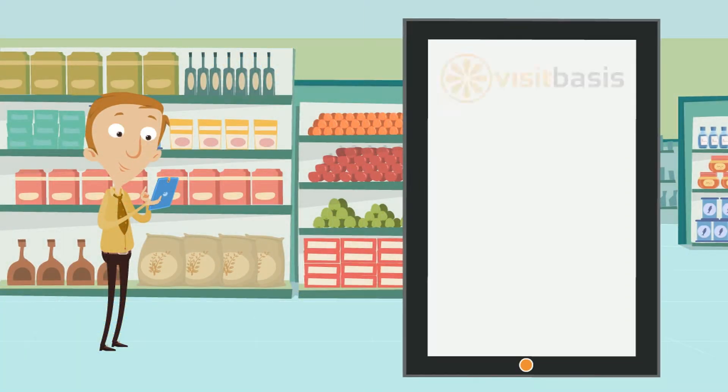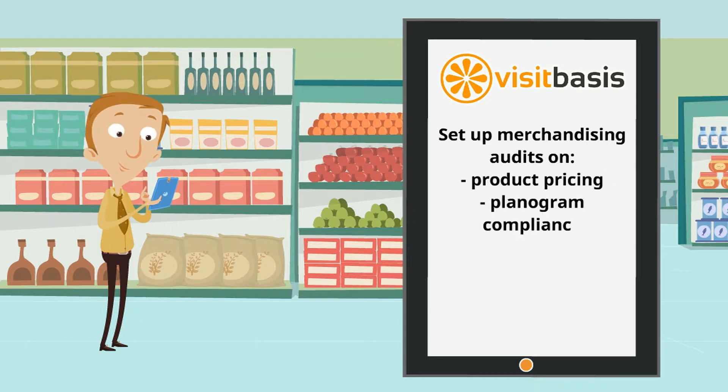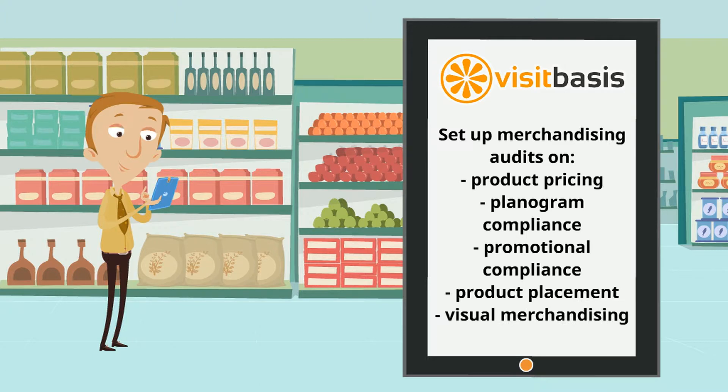With VisitBasis, you will be able to set up merchandising audits on Product Pricing, Planogram Compliance, Promotional Compliance, Product Placement and Visual Merchandising.